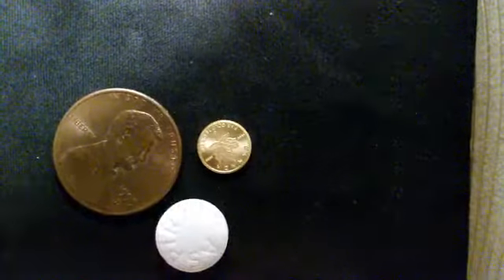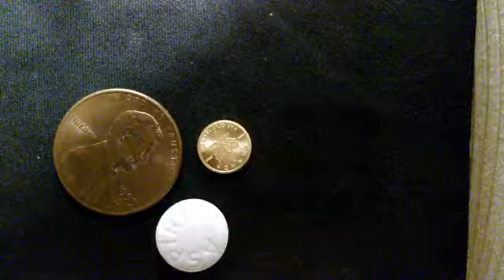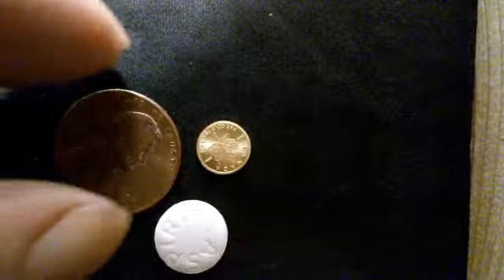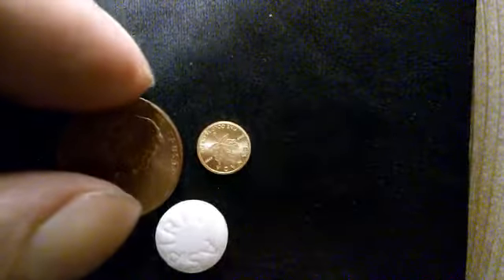There it is again. If we want to check the thickness, let's take a penny — it's about a sixteenth of an inch thick, so it's a little bit thinner than a penny, I think.